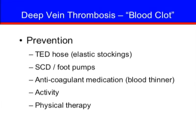To decrease your risk of getting a blood clot, you may wear TED hose, SCDs, or foot pumps, and take medicine to help thin your blood. Activity is also important in the prevention of blood clots. It is important that you participate in daily physical therapy and do exercises in bed, as discussed with the nursing and physical therapy staff.